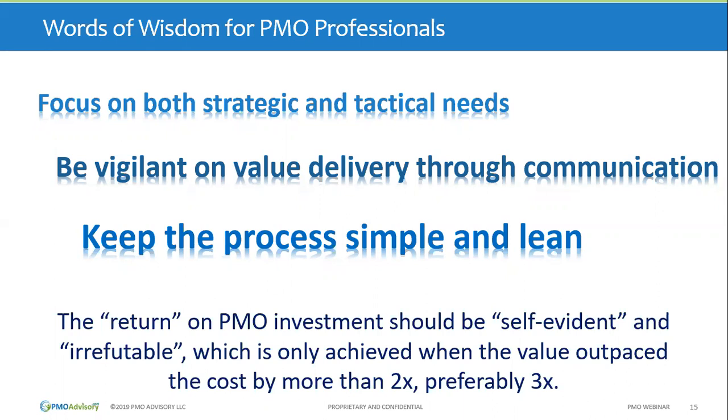On the other hand, if PMO becomes an ancillary function that people review in a report every three months, that's probably not going to be great. Second: be visible in value delivery. PMO has to do a little cheerleading — every time it delivers value, it needs to talk about it and be in people's awareness. Being seen as overhead makes that extremely important. Third: keep the process simple and lean. Tailor processes in proportionality to the endeavor.